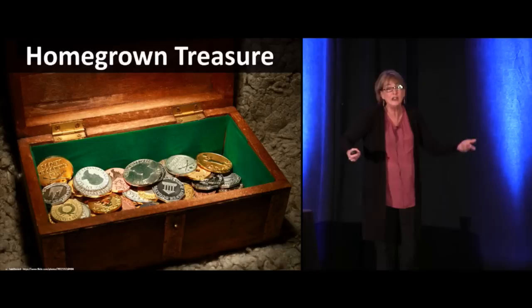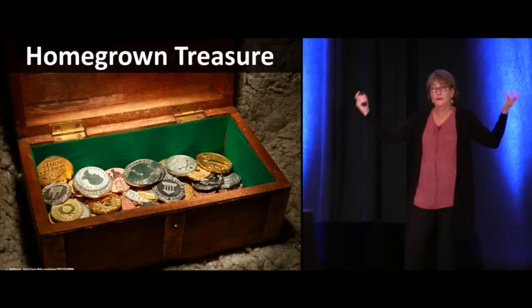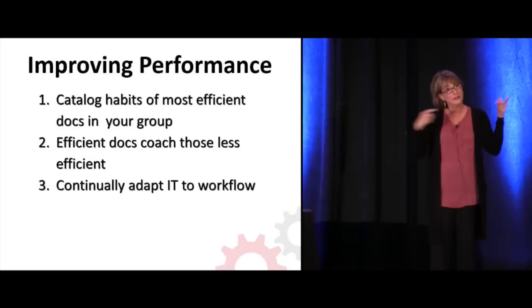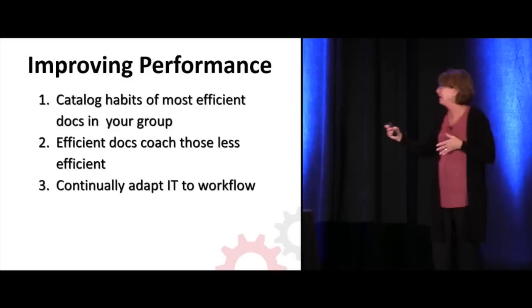I don't even care if you don't use data — if you just said to your nurses, who are the three most efficient doctors, and went from there. I believe we can learn from each other. Look at the habits of the most efficient docs in your group, have the more efficient coach the less efficient. We don't do that, and yet other fields of endeavor do.